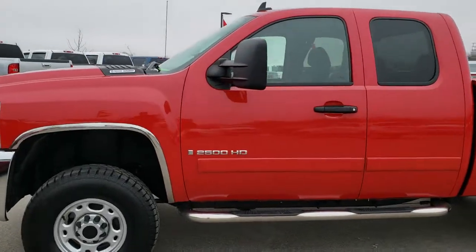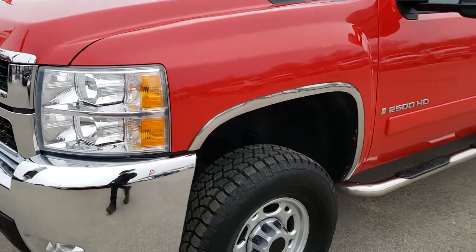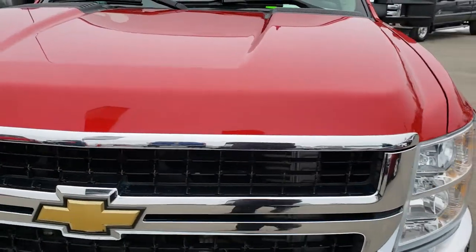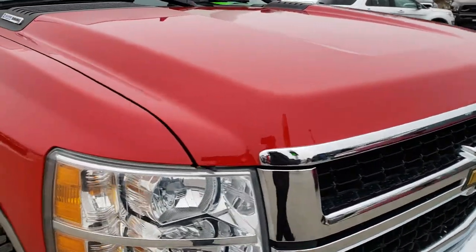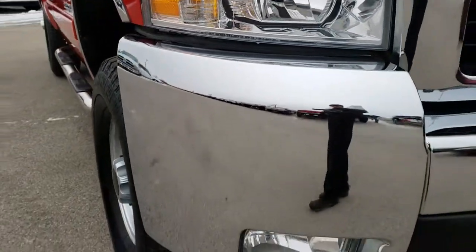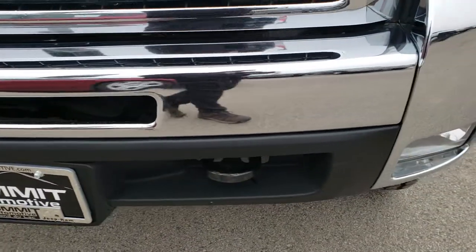This is stock number 9864. We are here at Summit Automotive in Fond du Lac, Wisconsin, your new and used heavy-duty truck headquarters. Today we are checking out this super clean 2007 Chevy Silverado 2500 Extended Cab Short Box. This truck has the 6.6 liter Duramax diesel with the LMM motor, which gives you 365 horsepower.